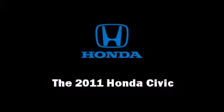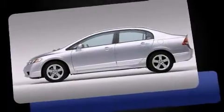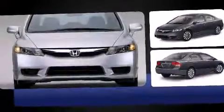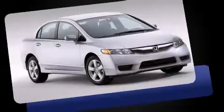You can expect a lot from the 2011 Honda Civic. This four-door, five-passenger sedan is ready to drive off the showroom floor. It features a front-wheel drive platform, an automatic transmission, and a 1.8-liter four-cylinder engine.